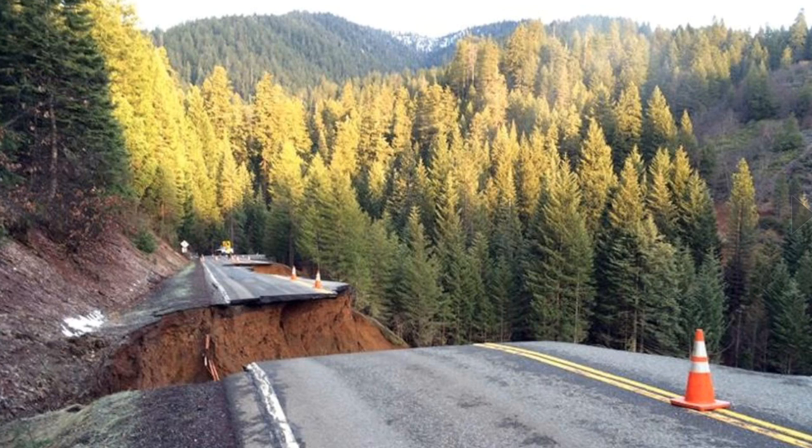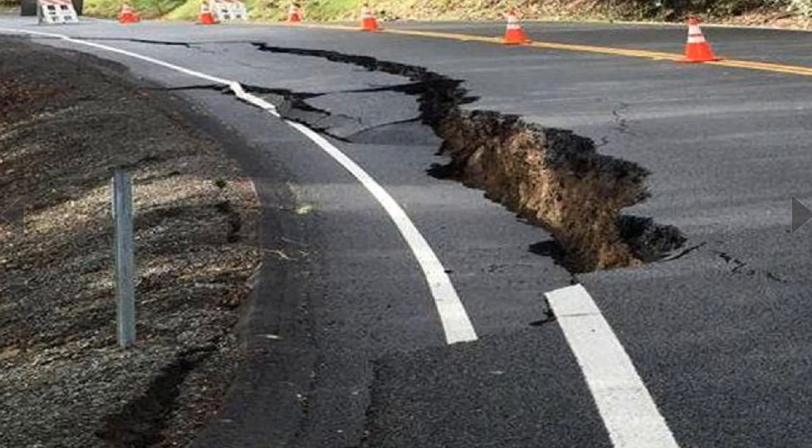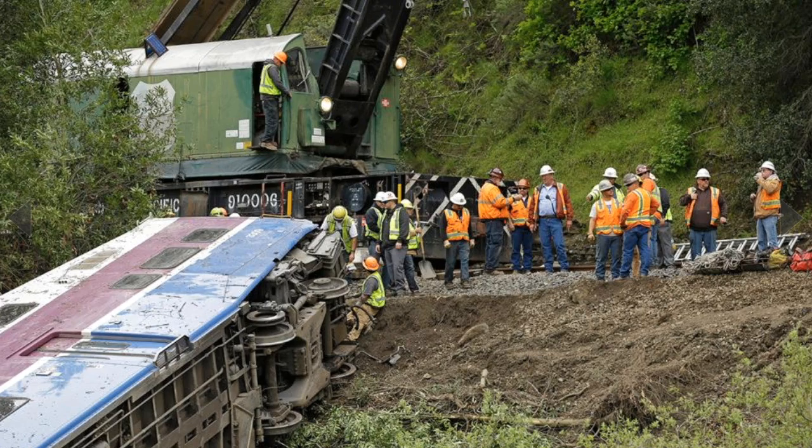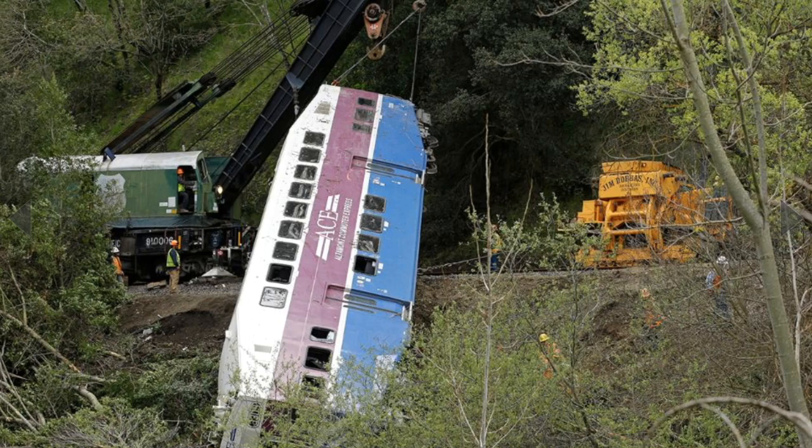A lot of focus in US weather has been on the southern flooding, but rains have been causing major headaches in the west as well. California is taking the worst of it, but it is indeed spread up and down the coast, triggering landslides across significant portions of the area.